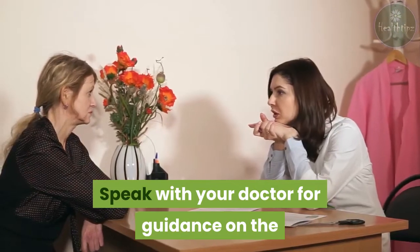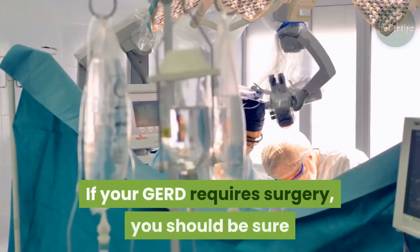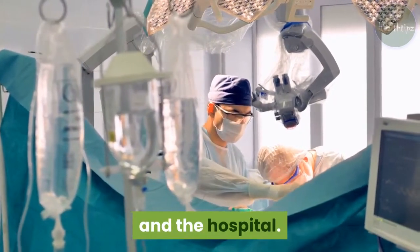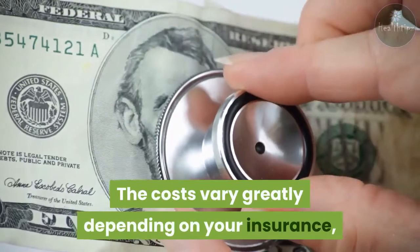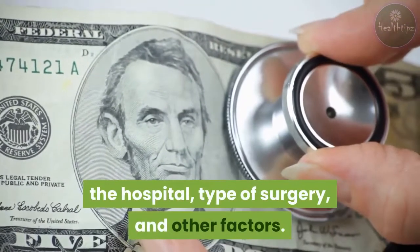Speak with your doctor for guidance on the best approach to manage your condition. If your GERD requires surgery, you should be sure to discuss the cost of your surgery with your doctor and the hospital. The costs vary greatly depending on your insurance, the hospital, type of surgery, and other factors.